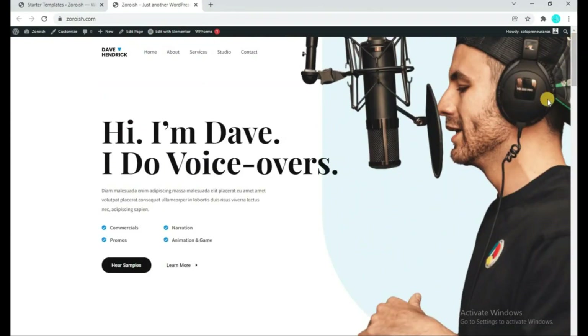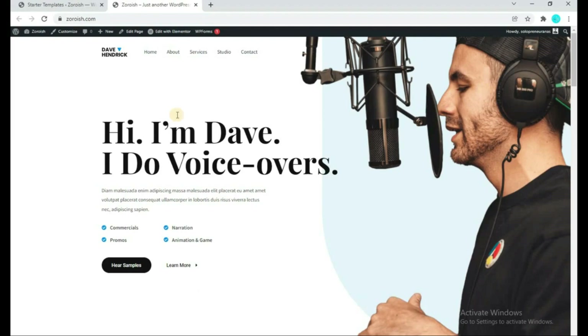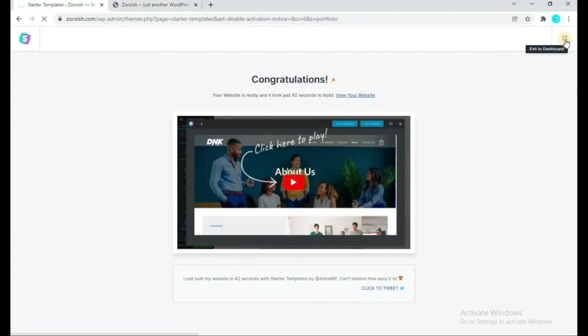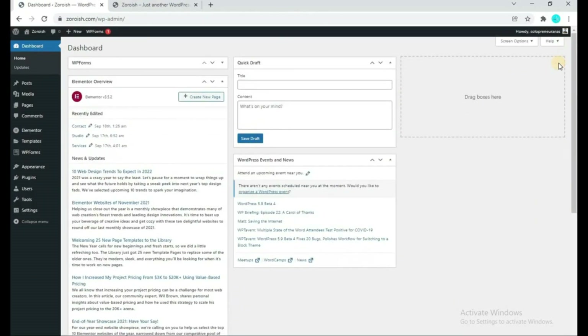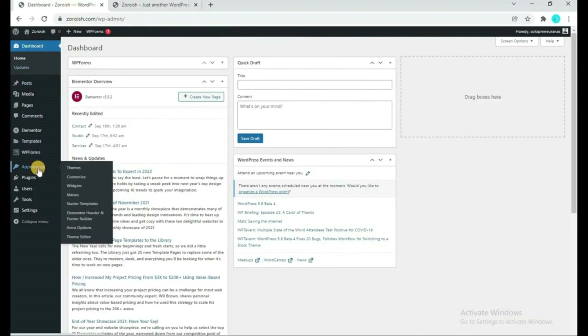We have completed Step two. Now we move to Step three, which is to customize our website. Come back to the WordPress dashboard and click Exit to Dashboard. Customizing depends on you and the way you want to do it. I will cover the basic settings such as how to customize the logo and how to customize the menu. Come back to your dashboard and click on Appearance and then Menu.